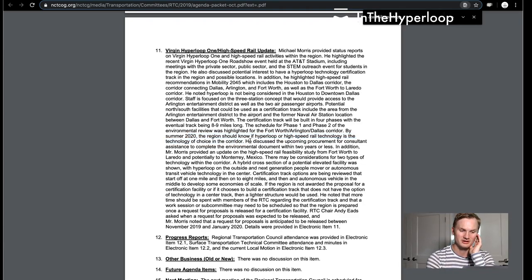He discussed upcoming procurements for consultant assistance to complete the environmental document within two years or less. Mr. Morris provided an update on high-speed rail facilities that could potentially go to Monterey, Mexico. There may be consideration for two types of technology within the corridor — a hybrid cross-section of a potential elevated facility was shown with Hyperloop on the outside and next-generation people movers or autonomous transfer vehicle technology in the center.